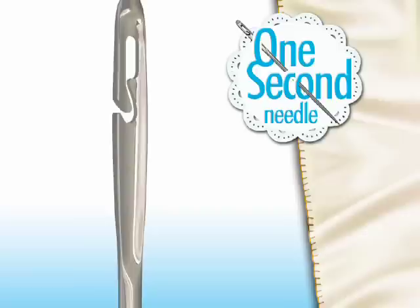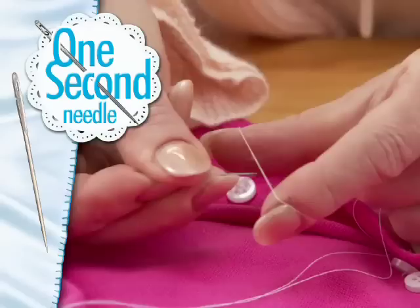Use it for sewing buttons, hemming pants, mending tears, and more. The One Second Needle is so simple, it's the only needle that you can thread blindfolded. Watch again — with one simple motion, your needle is threaded. It's that simple. Just loop and thread.